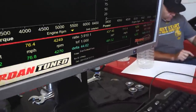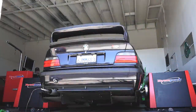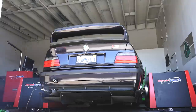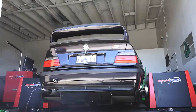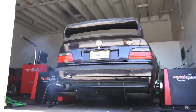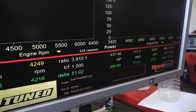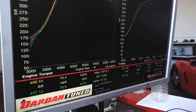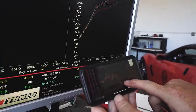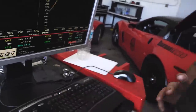481 horsepower! Then 489, 457 — calling that 490. We've logged the boost in the APE app going up to about 16 PSI and 12.0 AFR. That's so cool — I can get so much data from that.